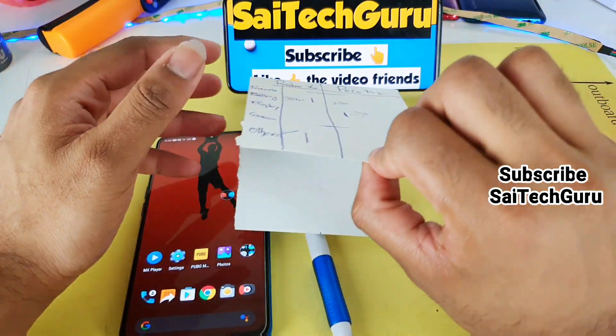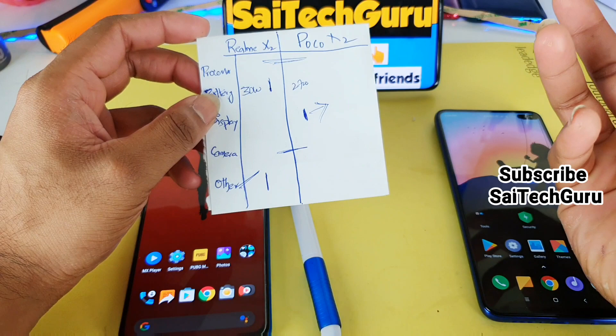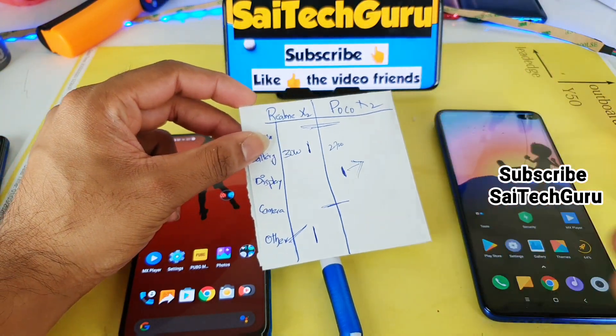Trust me, by this time you would have a clear idea of which phone to buy and why to choose it. See you in the next video friends. Until then, stay tuned. Bye!